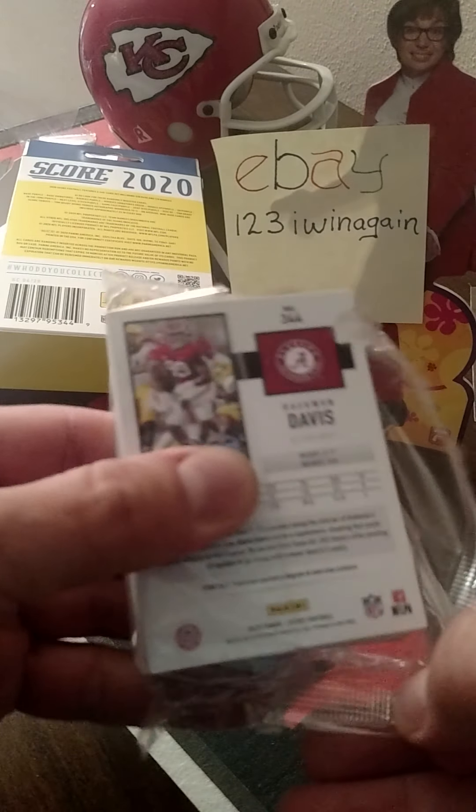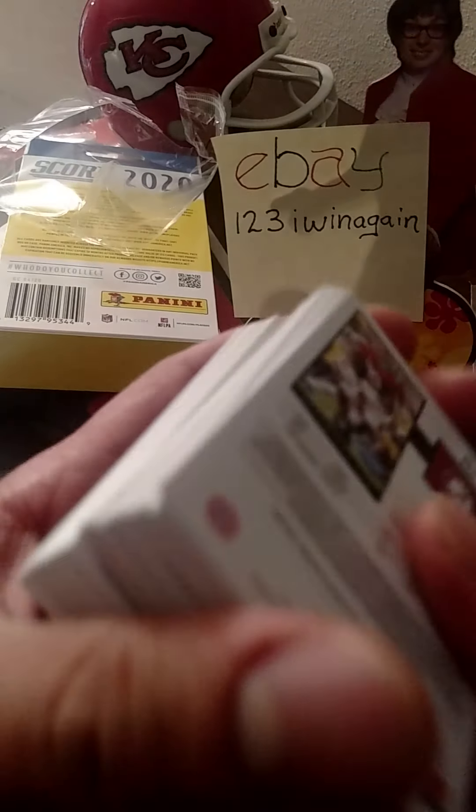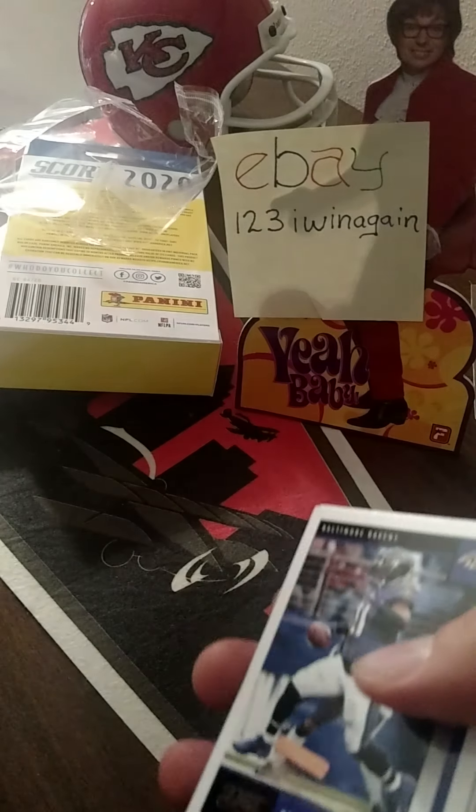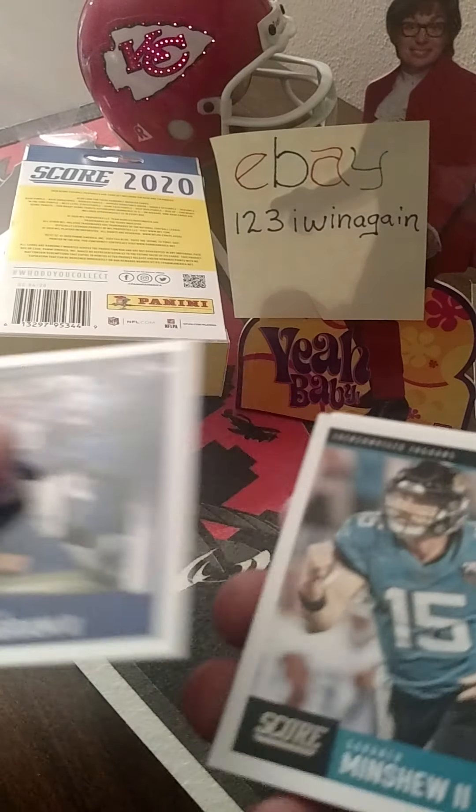It's hot outside today, so it'll be good to be indoors ripping ball carters. Did all my running and mowed my lawn early. Alright, let's see what we got here — Ingram.